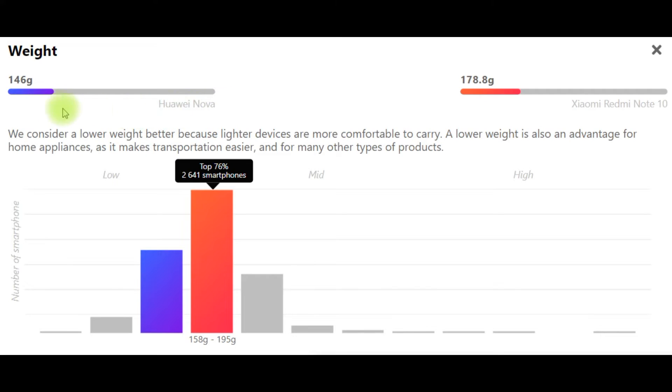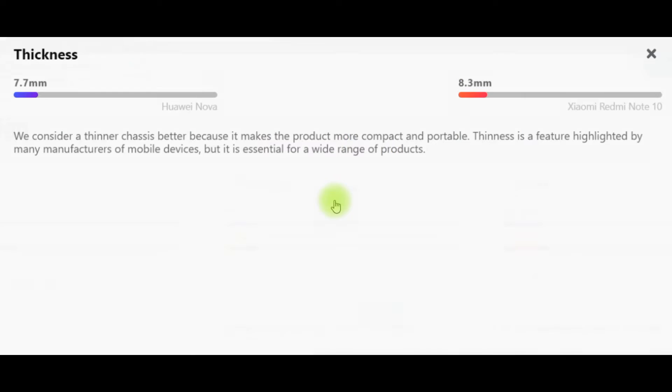Weight. Huawei Nova: 146g. Xiaomi Redmi Note 10: 178.8g. We consider a lower weight better because lighter devices are more comfortable to carry. A lower weight is also an advantage for home appliances as it makes transportation easier, and for many other types of products.